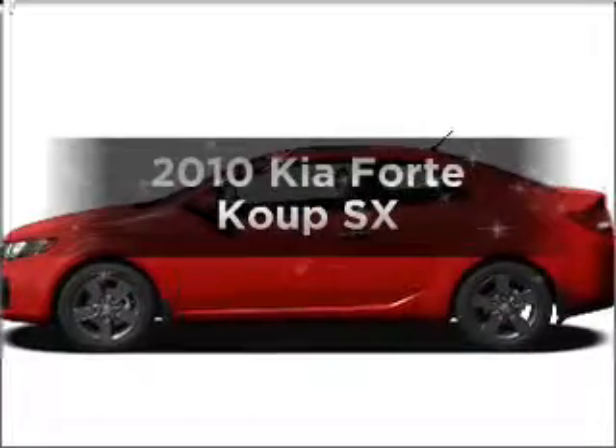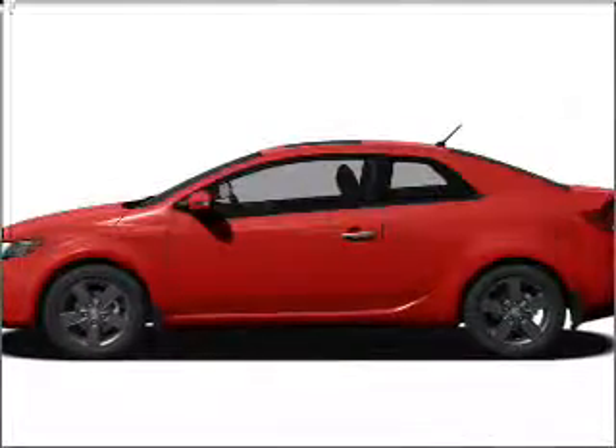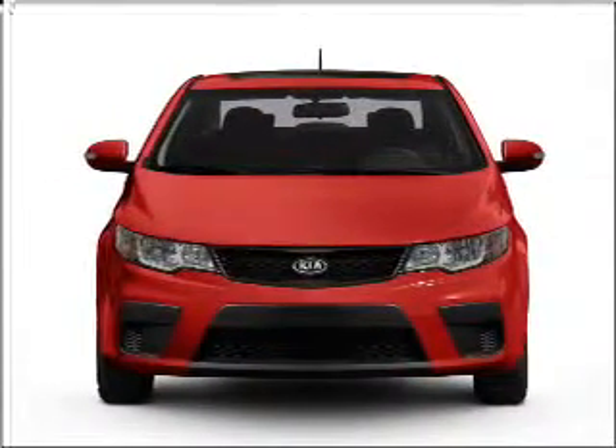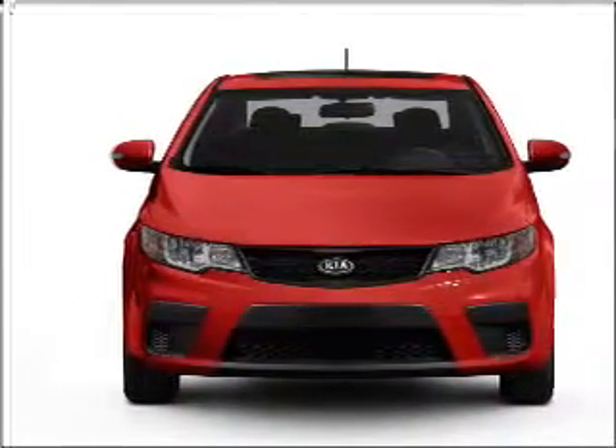Get noticed in this 2010 Kia Forte Coupe. Everything you need under one roof with this great vehicle, with an efficient four-cylinder engine connected to a smooth shifting transmission.